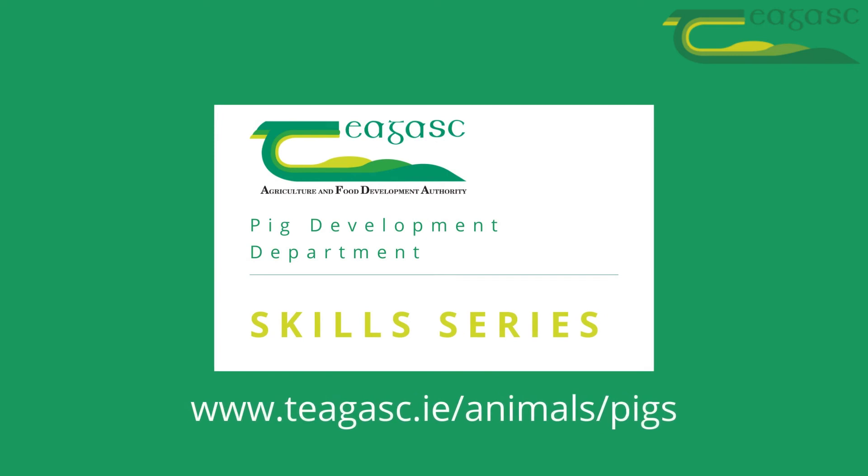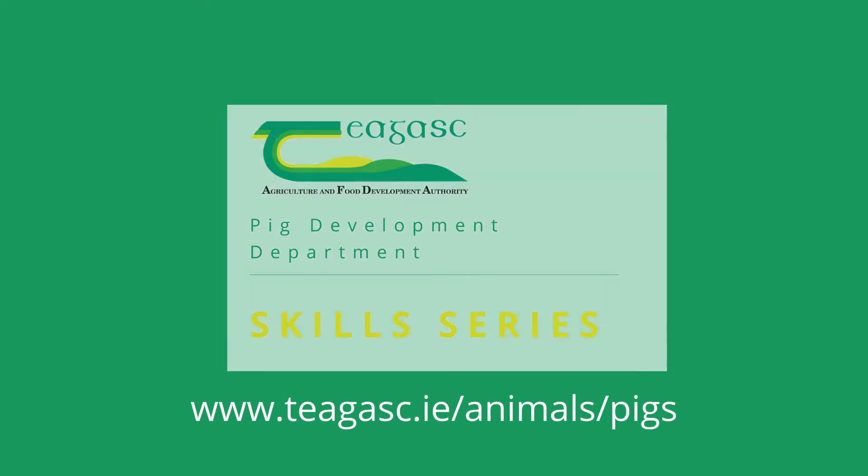We hope you found this video useful. For more information and to download a printable fact sheet visit www.chagask.ie/animals/pigs.